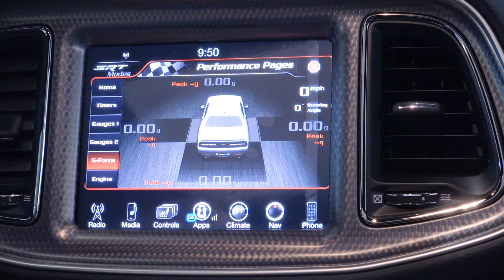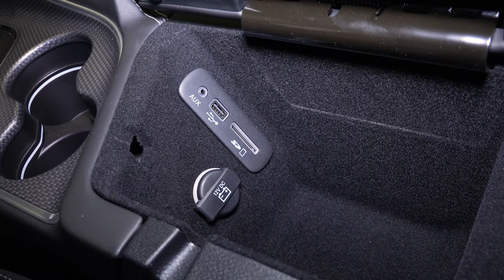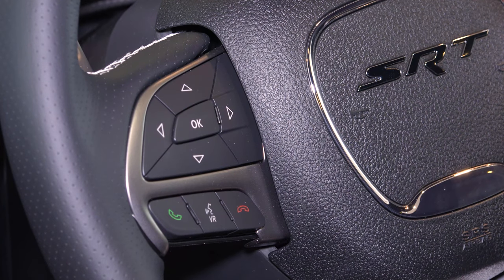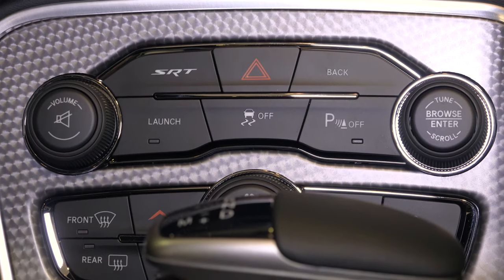The performance pages will tell you how fast you're going around a corner and what your G-force is. I can hook up to seven different phones on this car. It's got navigation, Bluetooth, and 18 speakers by Harman Kardon with two subwoofers.